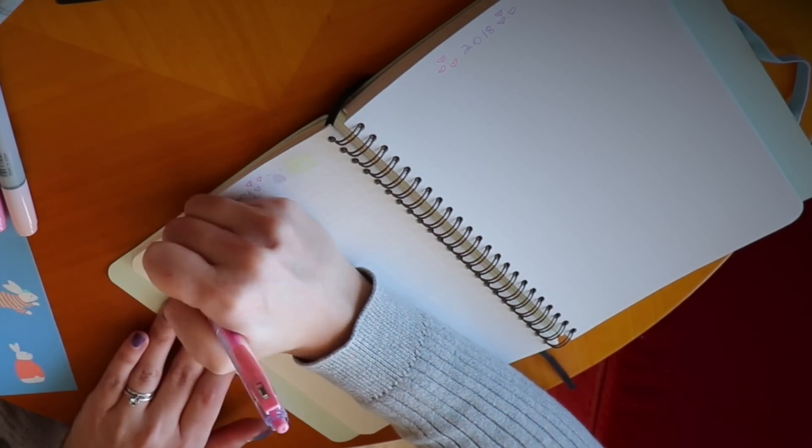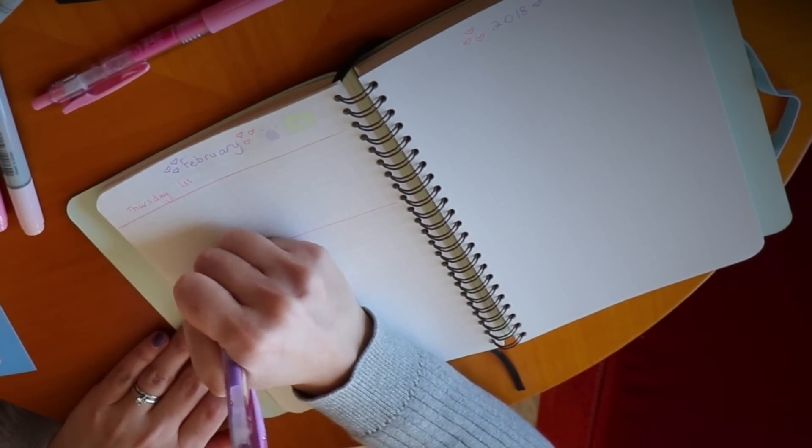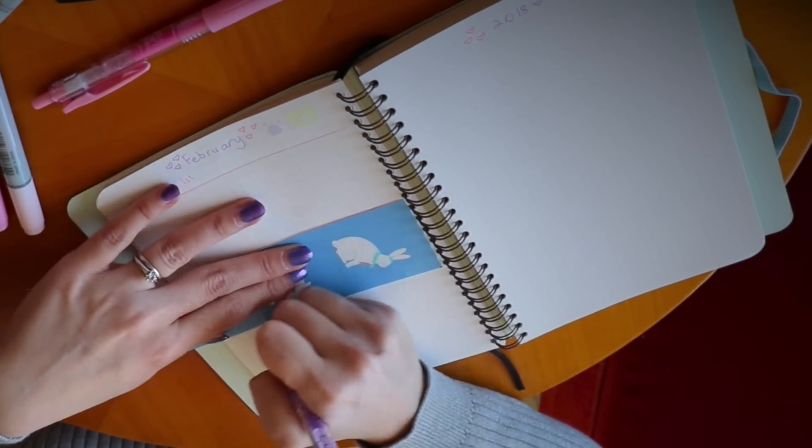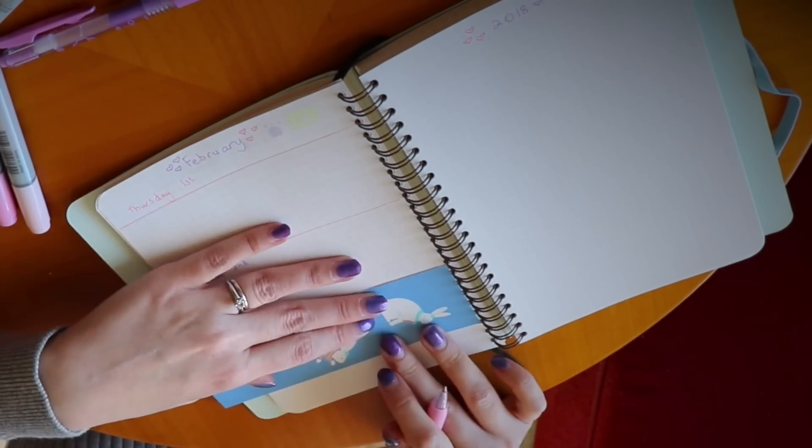Next, I'm setting up my weekly page. This week starts from Thursday and then goes to Sunday so I just drew some rectangles for each day. I'm still trying to figure out a weekly spread that I really like so I'm still experimenting.